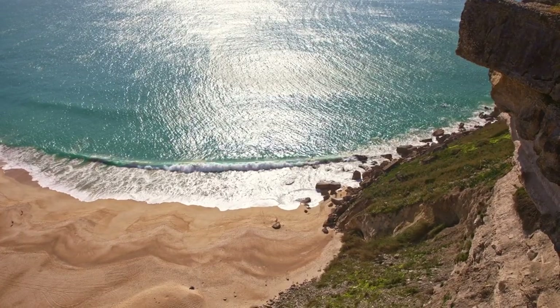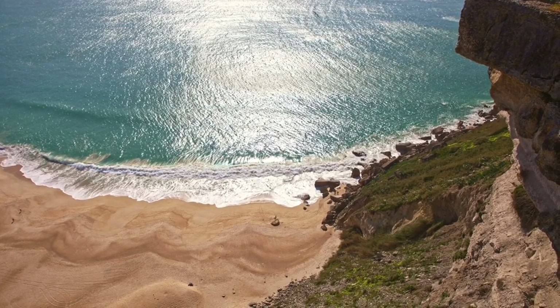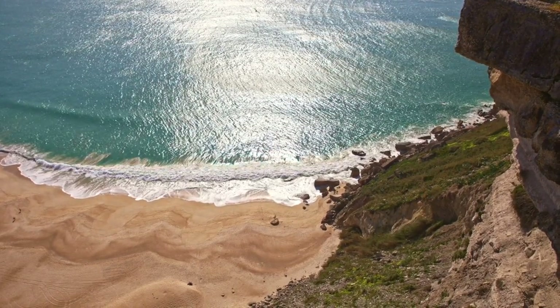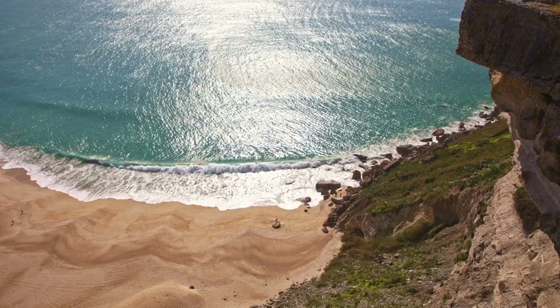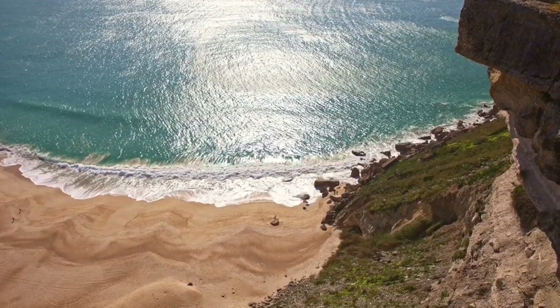Murmerely Beach Park. Tucked away beneath the cliffs of Kaleci, Murmerely Beach Park offers a peaceful escape from the hustle and bustle of the city. Relax on the sandy beach, swim in the turquoise waters, or simply soak up the sun while enjoying views of the historic harbor and the ancient city walls.